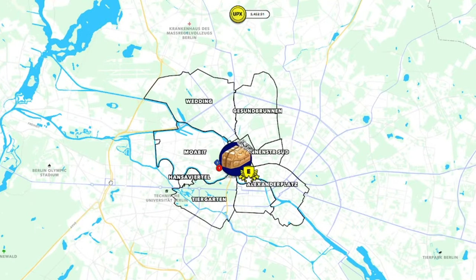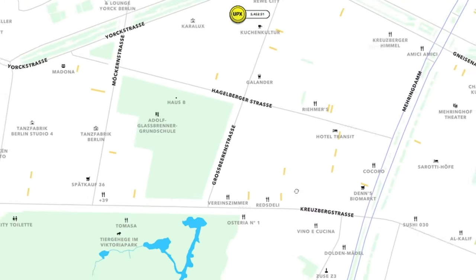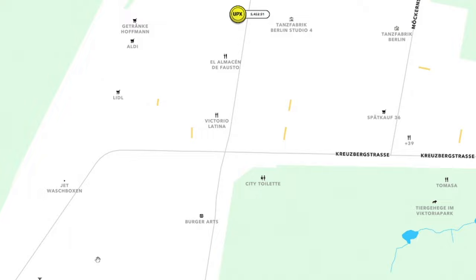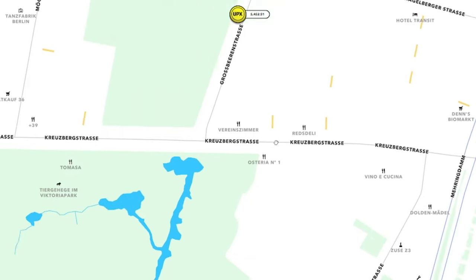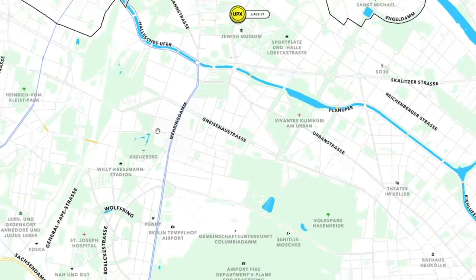Collection 3: Kreuzberg. Next on our journey was the lively district of Kreuzberg. This diverse community is brimming with art, culture, and an electric atmosphere. Our ChatGPT suggested creating a collection featuring virtual properties showcasing street art, trendy cafes, bars, and clubs. You could own a piece of the vibrant Görlitzer Park, or even the famous Oberbaum Bridge that connects Kreuzberg with Friedrichshain.